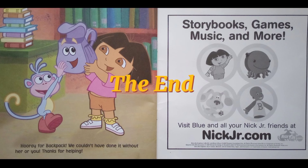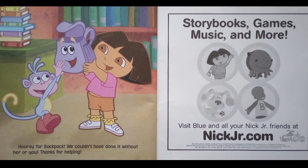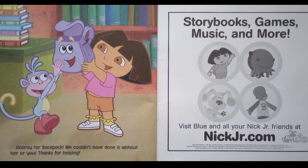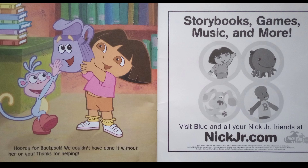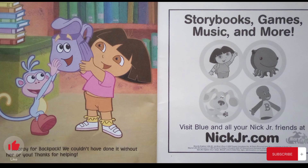The end! I hope you enjoyed this Dora the Explorer book. For more Dora the Explorer books read aloud, please check out my playlist in the description below. And for more stories, please don't forget to subscribe. Thank you, and have a lovely day!